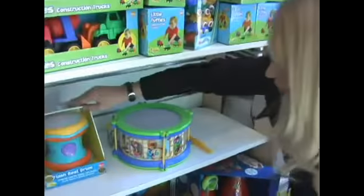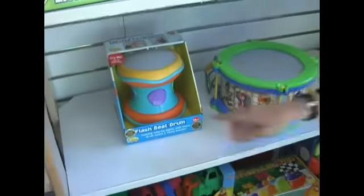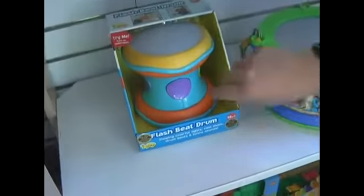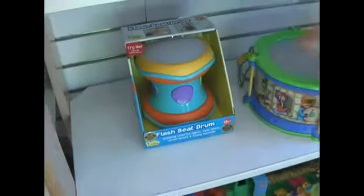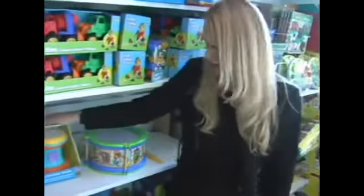For a younger child, an alternative to that is a flash beat drum, which for a 12-month and up child is another great alternative. And also this one, if you turn it over, can roll on the floor, and it has colorful lights, music, and drum beats as well.